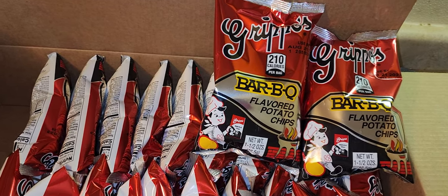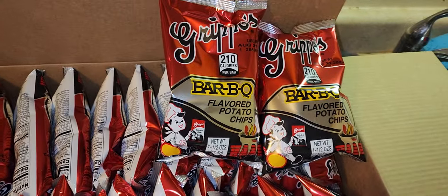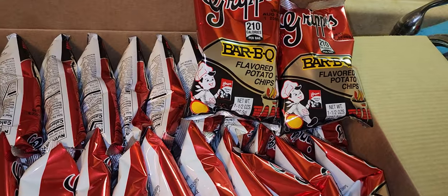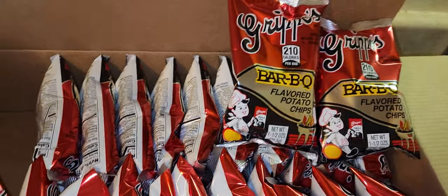These are not what I would call spicy — they have like a little tingle in the back of your throat. If you can't handle spicy stuff, I think you'll be okay, but I would buy a small bag and eat a couple first just to be on the safe side before you invest in a big bag like I did. The first bag I bought was about this size.